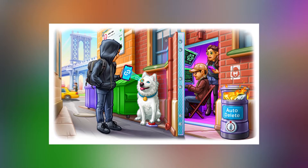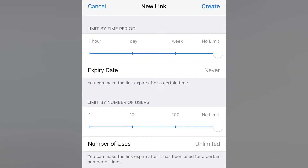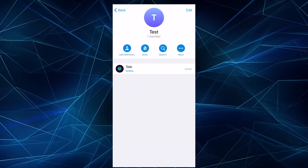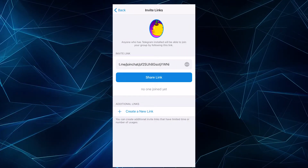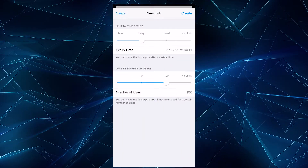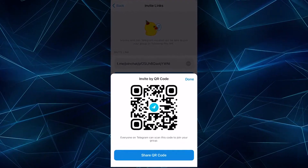With the new update, channel and group owners and admins are able to create expiring invite links with a limited duration, number of users, or both. To view and manage invite links, tap to open your group or channel's profile, click Edit at the top right corner of the screen, and select Invite Links. You'll see the link below on the screen, where you can select Share by tapping on it, see who created the link, and change the parameters. By tapping the three-dot menu, you can get a scannable QR code, which you can place on your website or print it out.